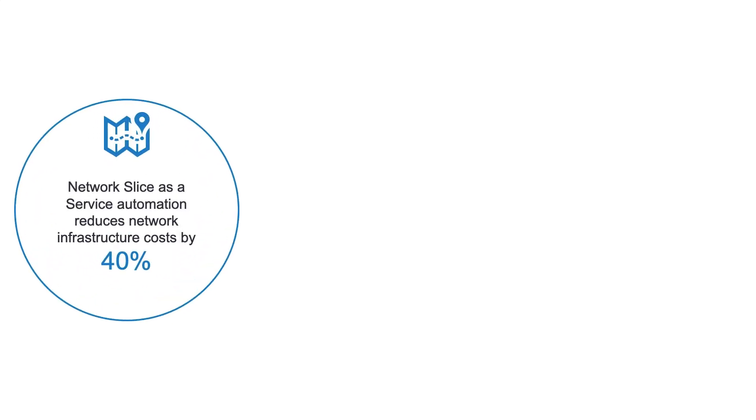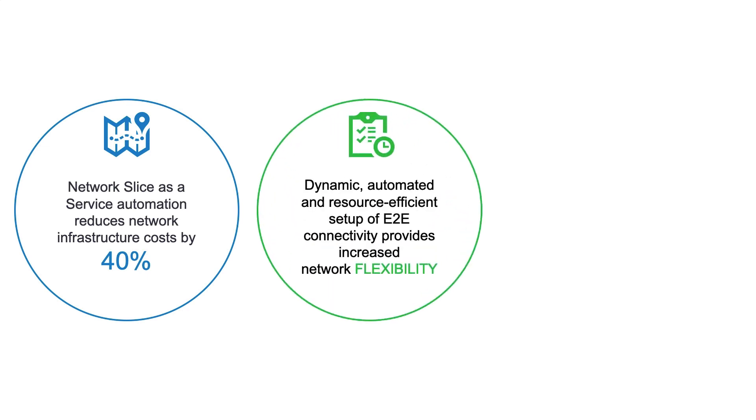Looking at the business value and benefits, network slicing allows mobile network operators the ability to automate the creation and instantiation of network slices in a matter of minutes, and by using the same underlying infrastructure, we can reduce costs by 40%. Other improvements include reduction in time to market and an increase in network efficiency, as well as minimizing network complexity. Reduced latency, increased throughput, and increased connection density are key requirements that have brought about 5G technologies. Network slicing enables mobile network operators to become flexible and dynamically adjust network slices based on utilization, capacity, and customer SLA requirements.